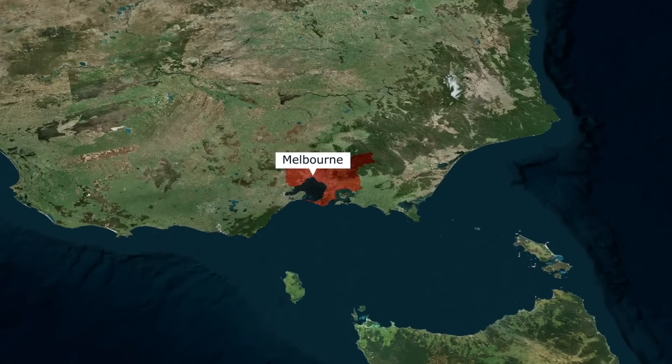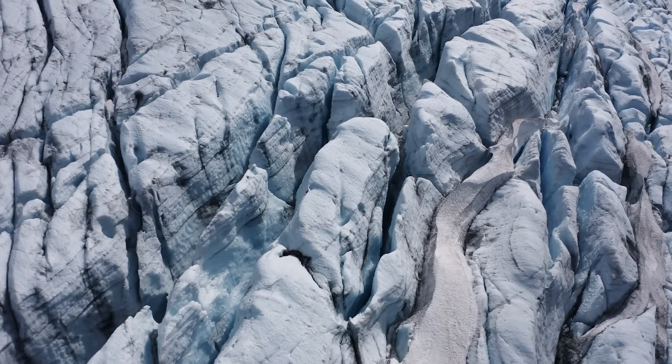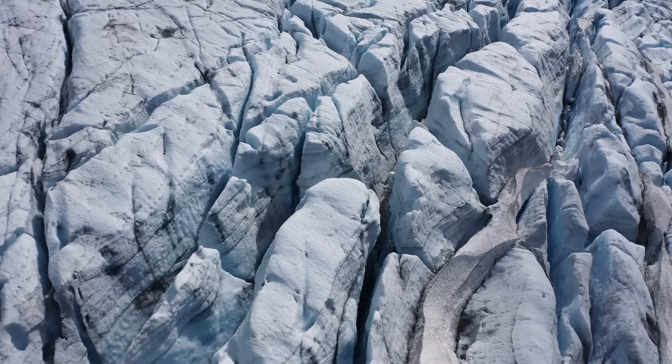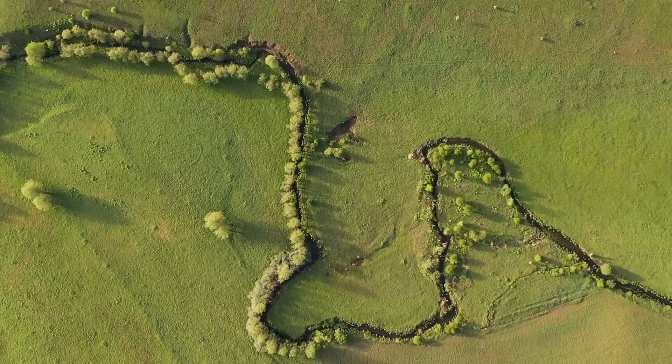Prior to the rise in sea levels that transformed Port Phillip Bay into what we now know as the expansive surface of marine waters, the area was a different landscape. During the last glacial period, when global temperatures were much cooler and enormous quantities of water were locked up in giant ice sheets, sea levels were lower, and what is now the floor of the bay was dry and landlocked.